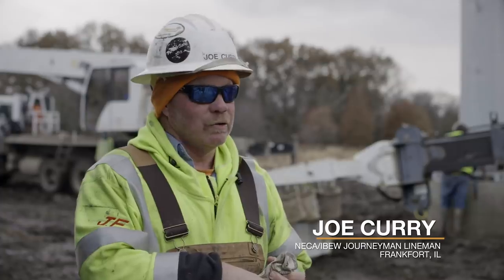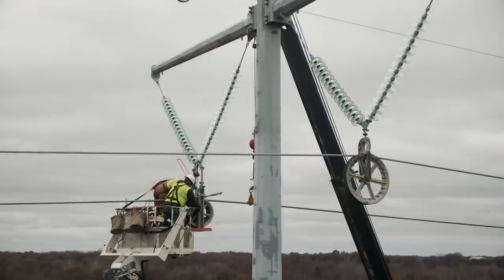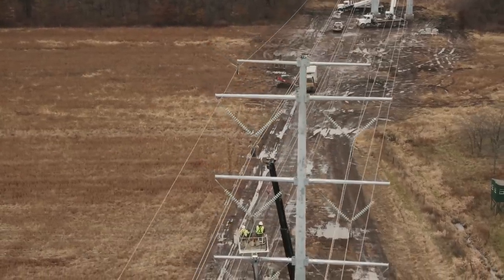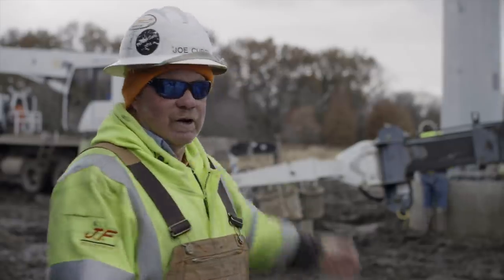The wire crew yesterday sagged this line to 345 and 161, and today we're going to come in and start clipping in some of the structures — taking the wire out of the dollies and installing it into the shoes. Before we do the dead-ending, we need to clip on both sides of this dead-end structure down here on both sides.